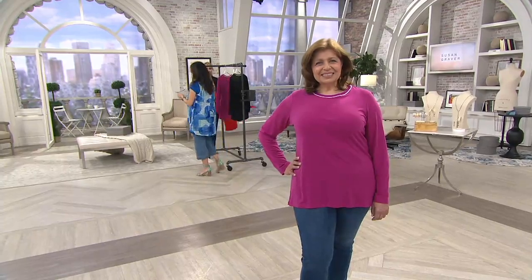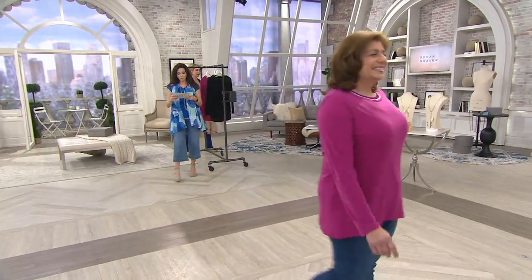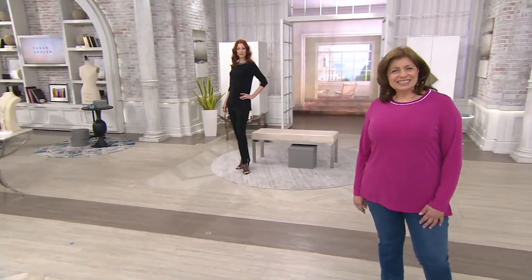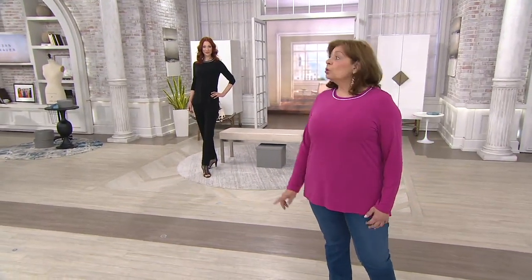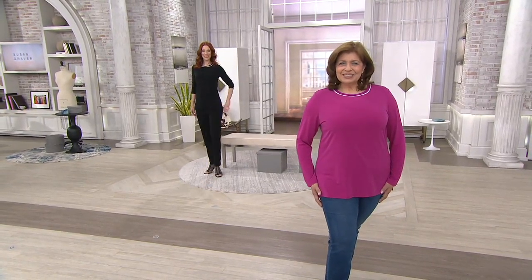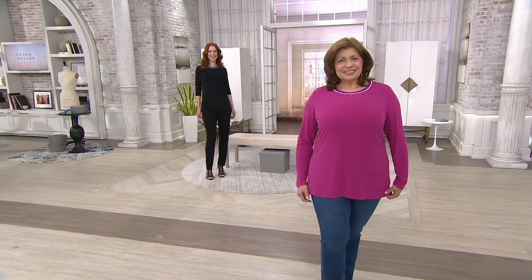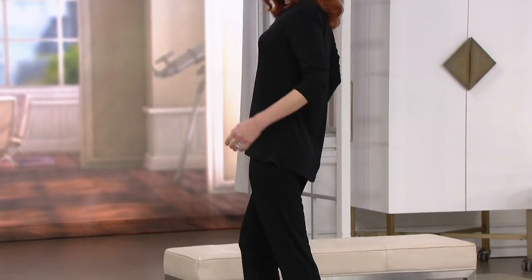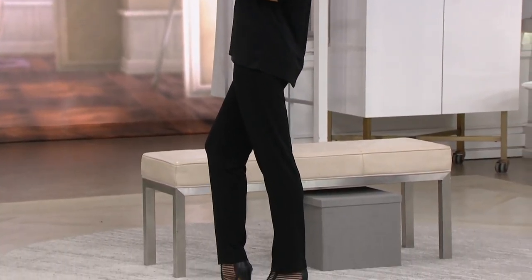Let's do some sizing. Lydia is 5'6" and wearing a large — she has that beautiful fuchsia blossom on. In the background is our lovely Kate; Kate is 5'10" and wearing a double extra small. She's wearing it in black with the liquid knit pants in black as well. The item number is A373073.